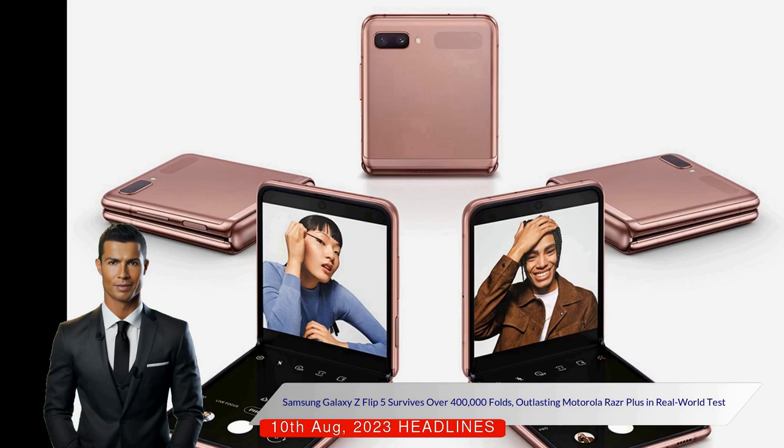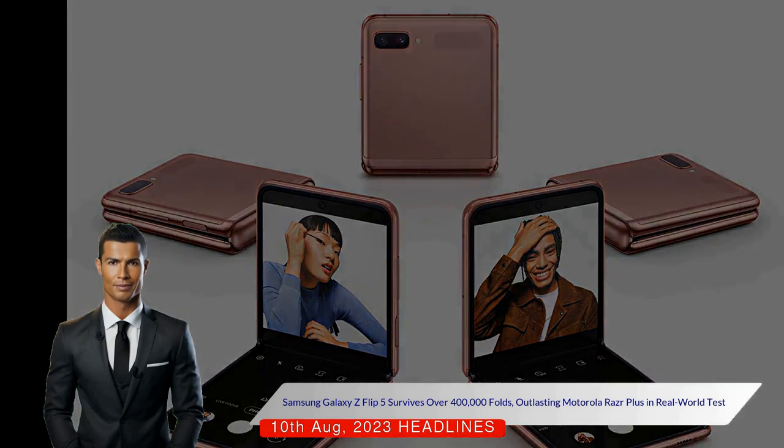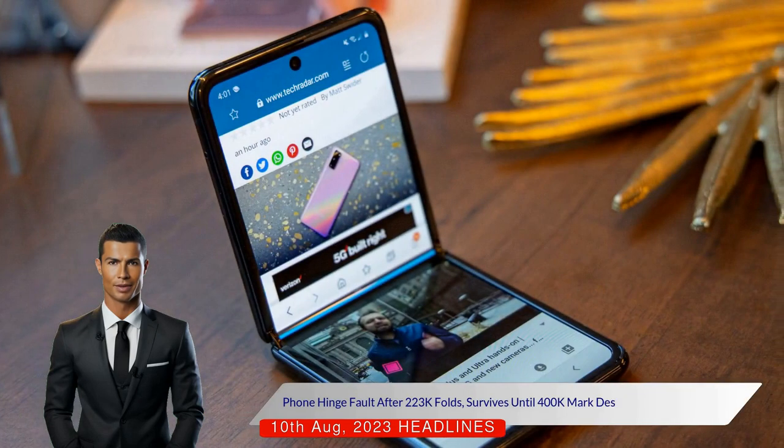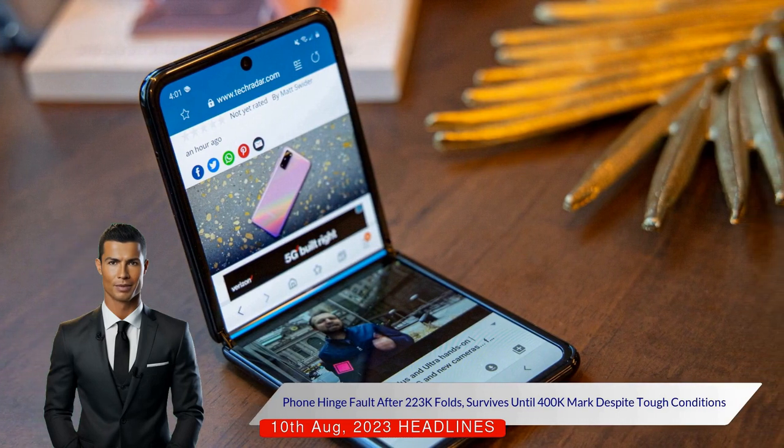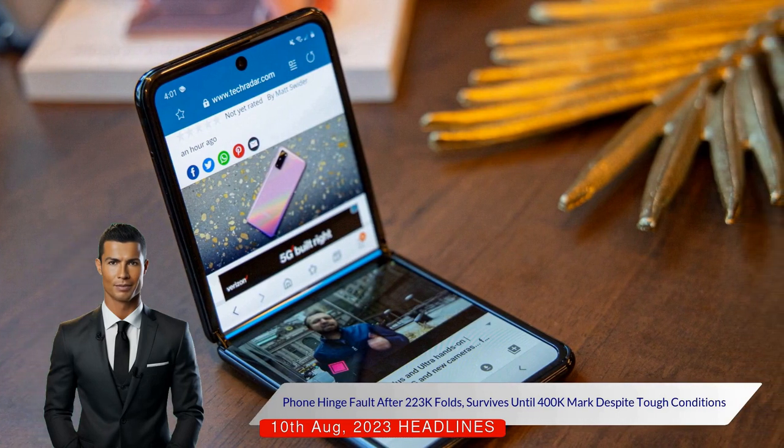The Samsung device didn't fail at once. After approximately 223,000 folds, the phone developed a hinge fog and started to open on its own. Despite these issues, the phone remained functional until it hit the 400,000 mark.